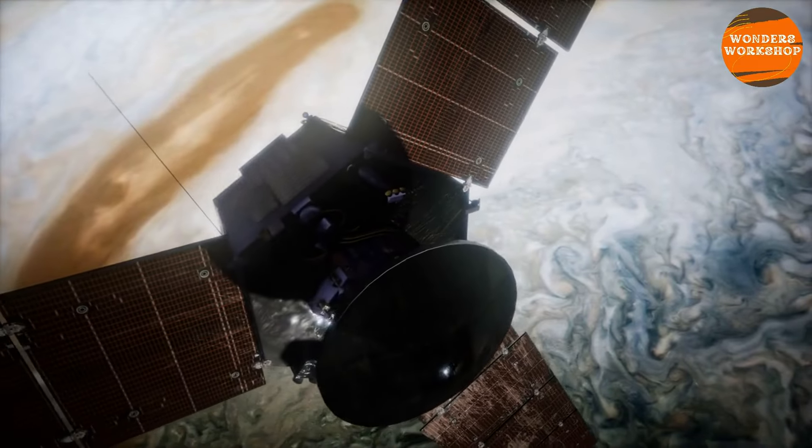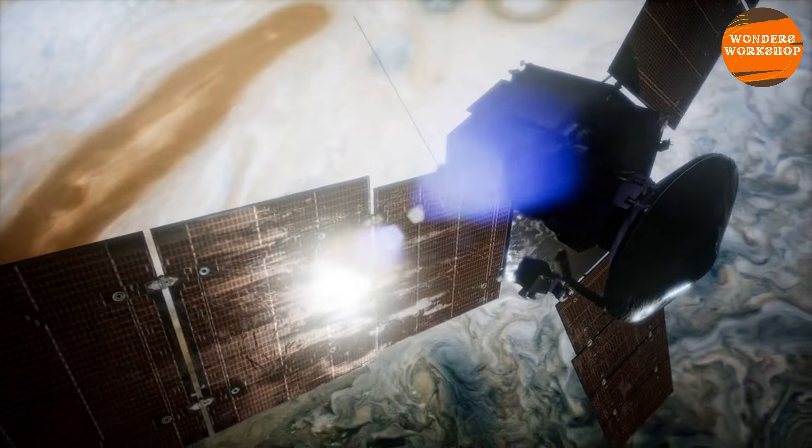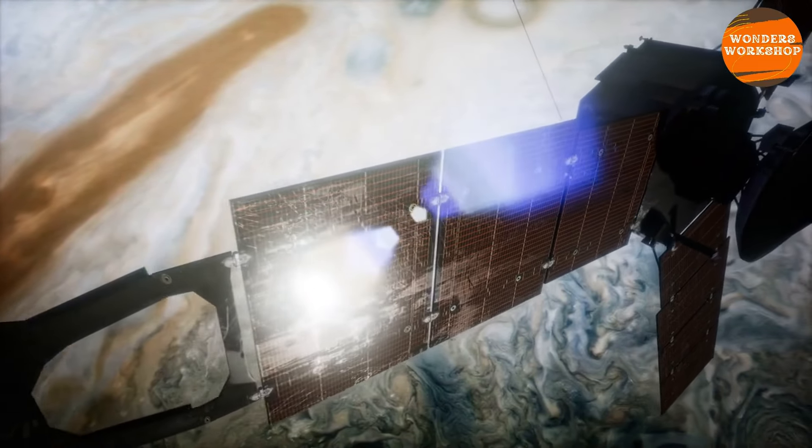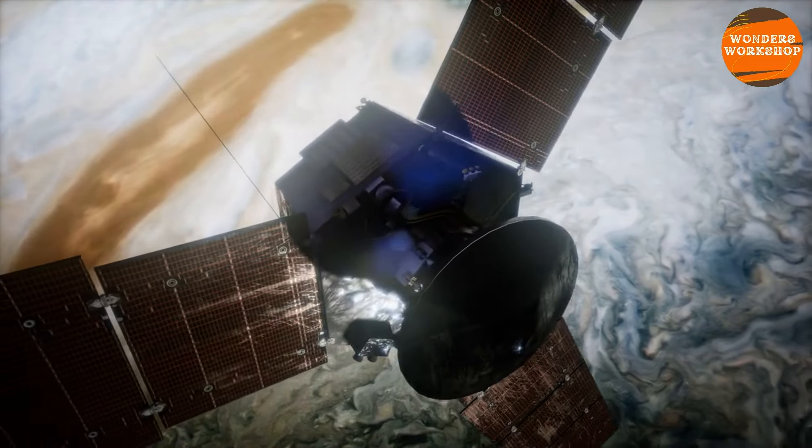To do this, NASA launched Juno, a spacecraft that successfully entered orbit around the planet in July 2016 and was the first to study the mysterious and cloud-covered interior of the gas giant, among many other things.